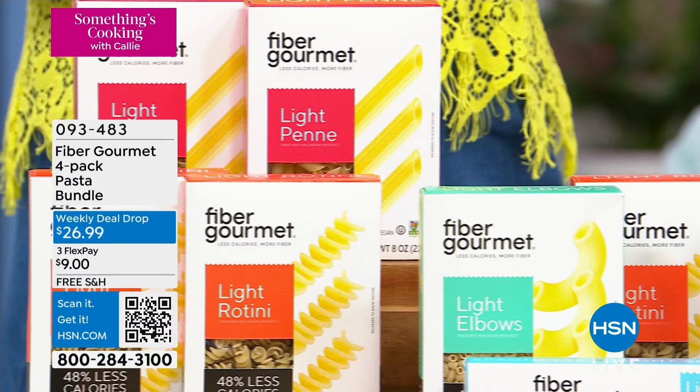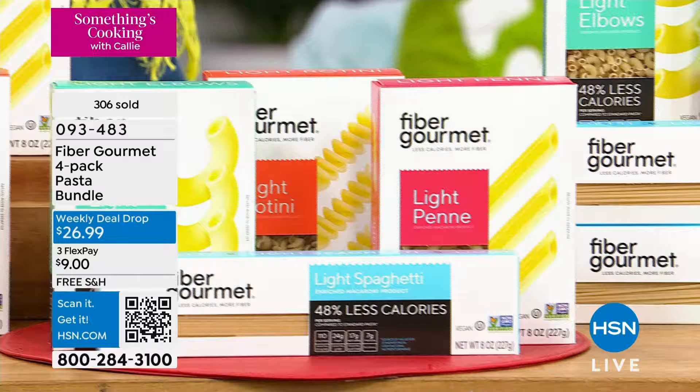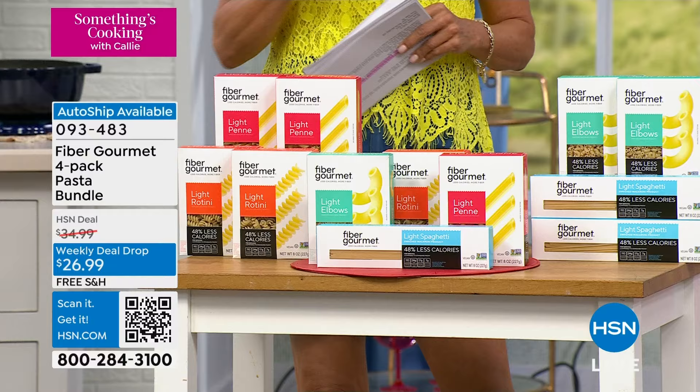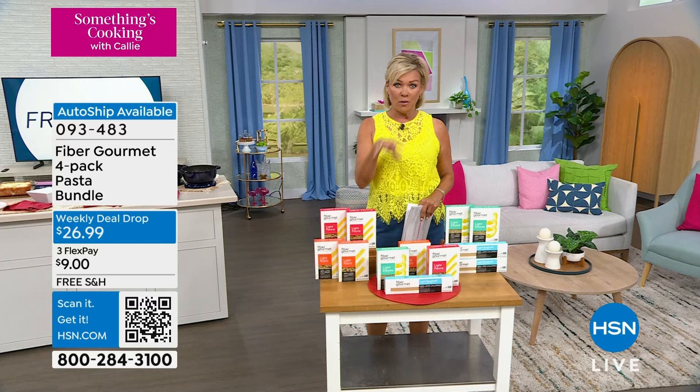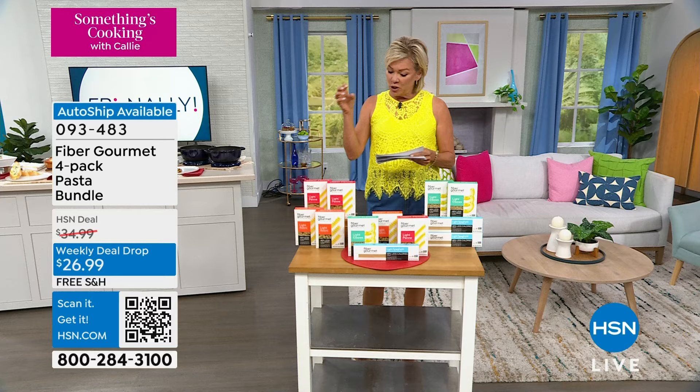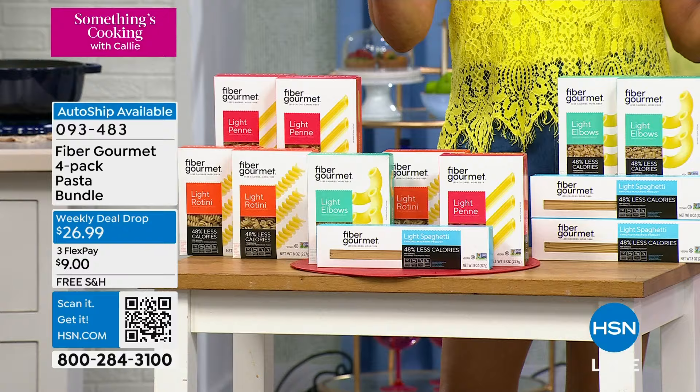There's no wheat, no soy in any of these. You have choices: two boxes of elbow and spaghetti, two boxes of penne and rotini, or a combination giving you one box of each. You can do this on single or auto ship — this week only it's $26.99, but on auto ship you'll get that price for future shipments plus free shipping and handling.